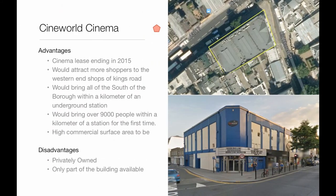A station on the Cineworld cinema site would attract most shoppers to the western end of Kings Road and would bring all of the south of the borough within a kilometre of an underground station. However, it is privately owned, so a buy-out would be very expensive, and only part of the building would be available.